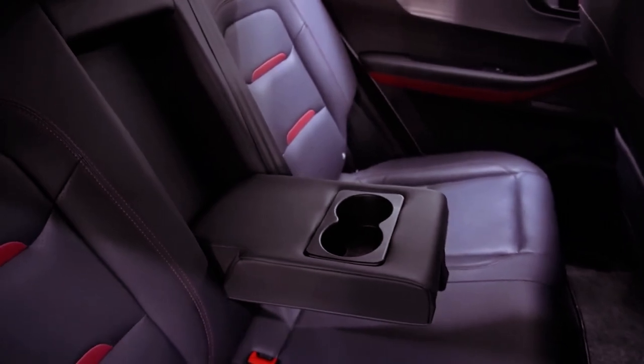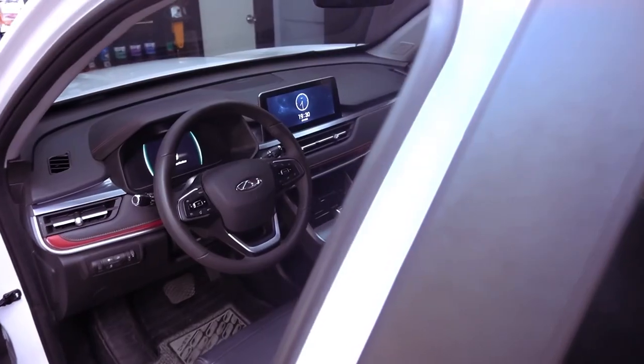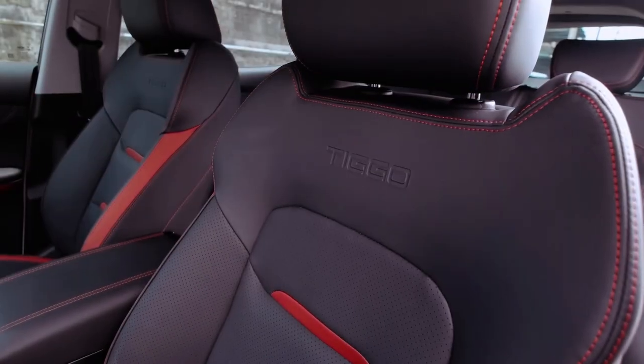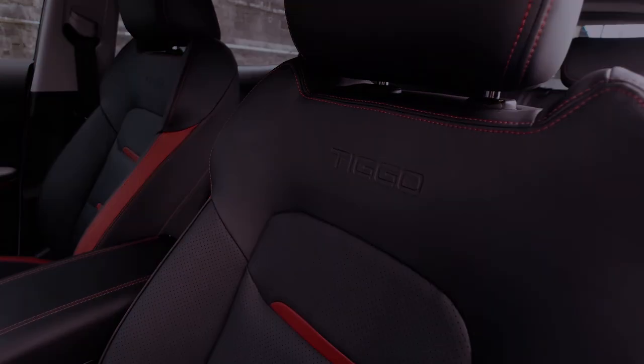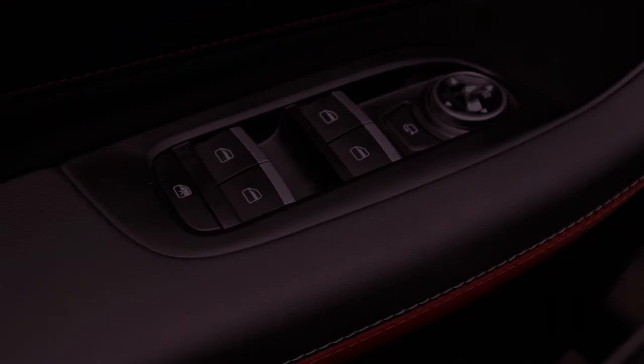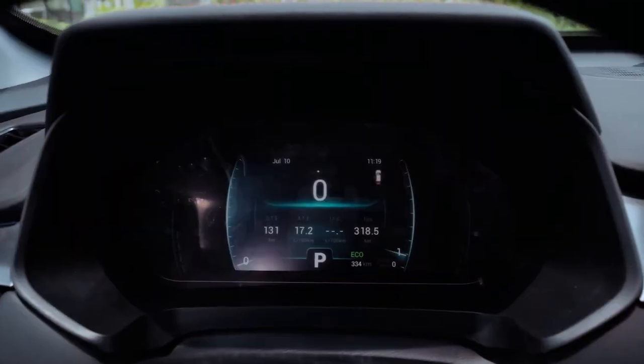Powering the Tiggo 5X Pro is a 1.5-liter gasoline engine mated to a continuously variable transmission (CVT). The standard variant delivers 114hp and 141Nm of torque, while the hybrid variant, equipped with a turbocharger, boasts 154hp and 230Nm of torque.